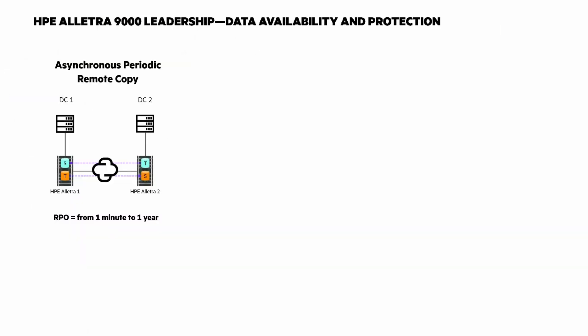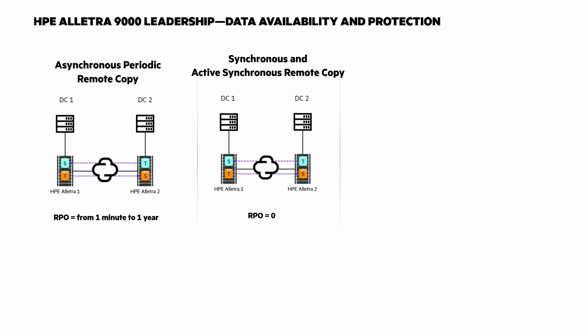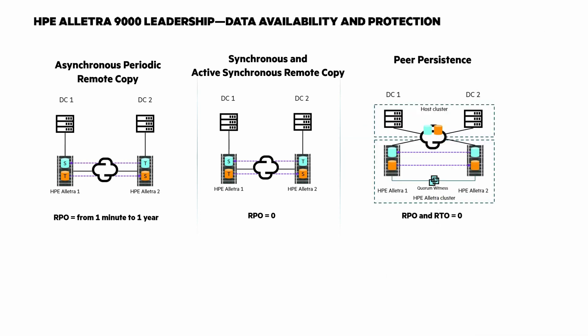Let's look at simplified disaster recovery and high availability. There are a few options with HPE Electra 9000. Asynchronous periodic remote copy allows for an adjustable RPO of between one minute and several months at continental distances. Synchronous and active synchronous remote copy can be deployed at metropolitan distances with an RPO of 0. And peer persistence, based on synchronous remote copy, provides simultaneous transparent failover of host I/O from one to another HPE Electra storage system, with an RPO and RTO of 0.